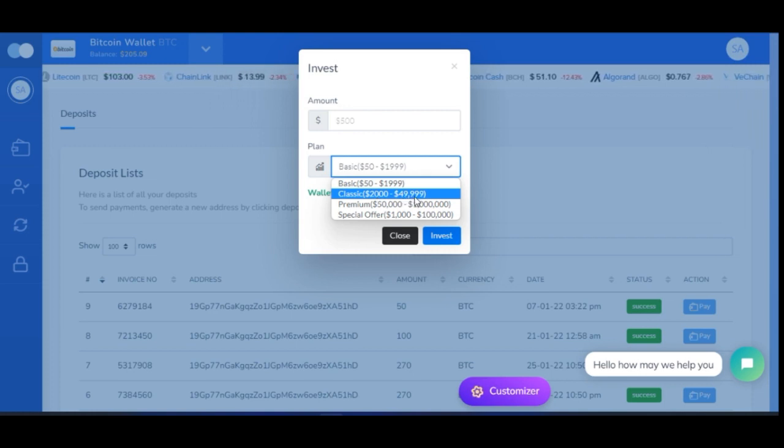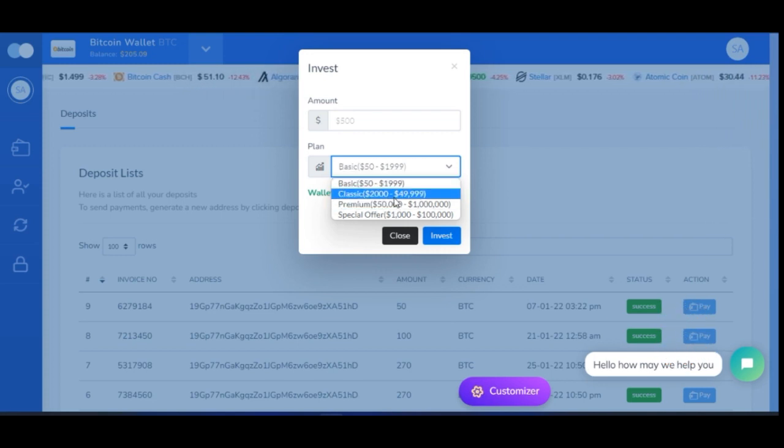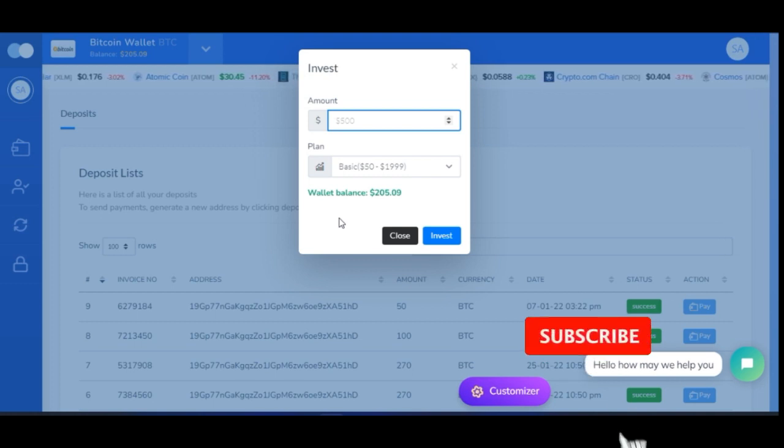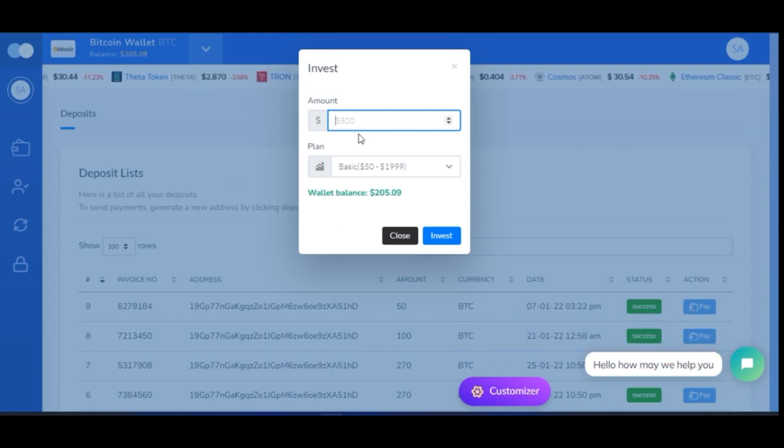From $50 to $1,999 you get 30% every seven days. From $2,000 to $49,999 you get 50% — so if you put in $2,000, that's a $1,000 return, giving you $3,000 at the end of ten days. If you put in $50,000 or more you can get about 80% return on investment. Select the corresponding package, click Invest, and your investment starts counting immediately. After the duration expires, your capital and interest return and you can withdraw. The platform is paying, as you can see from these transactions.